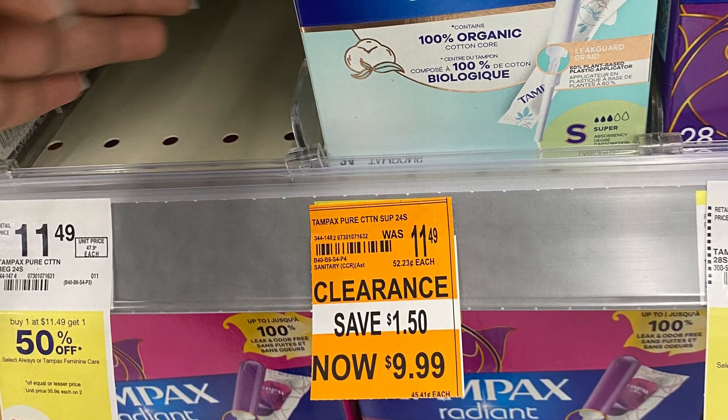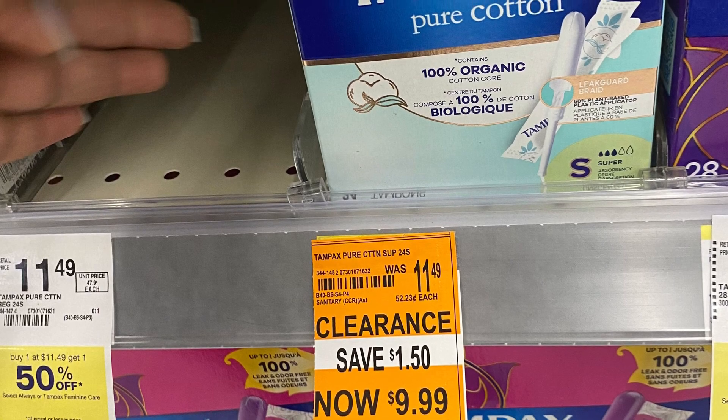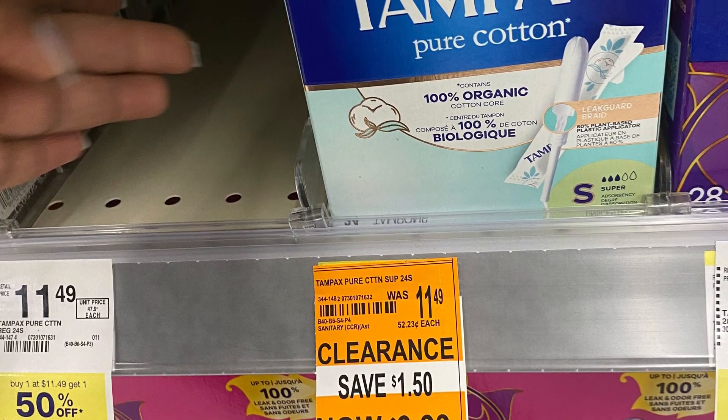Hello y'all, welcome back to my channel Saving with Nika. My store Walgreens has a bunch of clearance, so I wanted to show y'all the clearance in my store in case you may see them at your store.